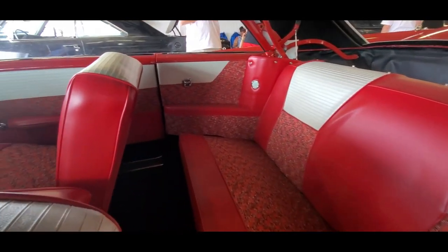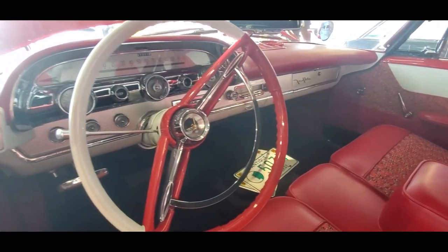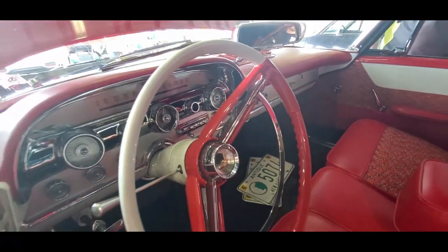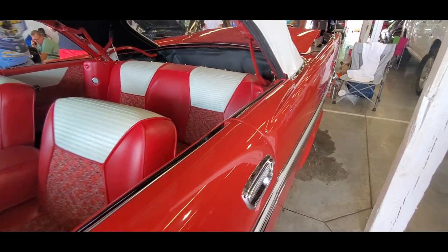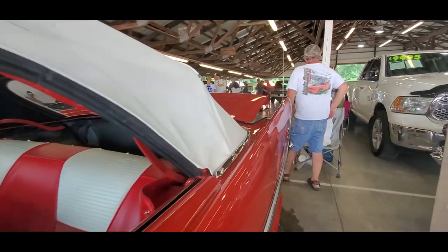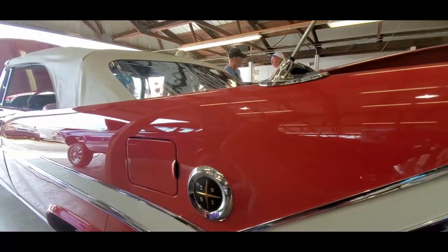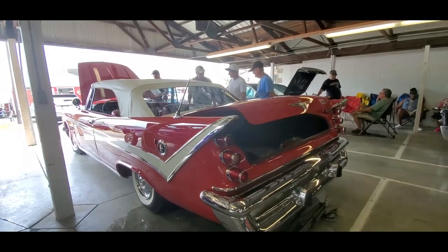Look at this interior. Power windows. Of course the push button — I always have to feature a push button, so many people ask about it. This is something else. Look at how big that boot is back there for the top. I always love this line right over here, watching the wings go back.